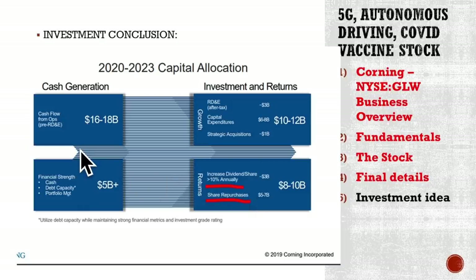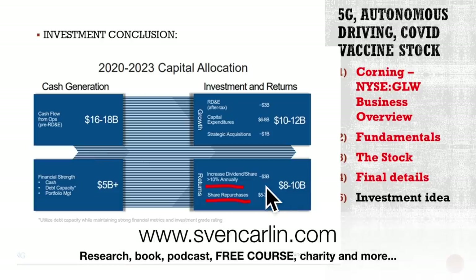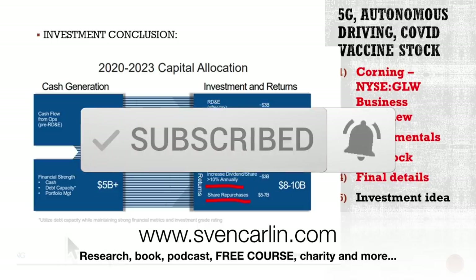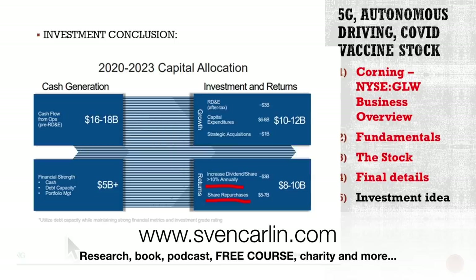I found it a very interesting business and I'm happy to share it here. If you want to read my research on this, you can check it on my website and my stock market research platform. Also check there everything I do that might give you some value — from research, from the book, from my free stock market investing course, where I'm now preparing a video on how to pick the right broker. If you found this interesting, please subscribe, click that like button. I'm looking forward to your comments. Any ideas or comments on this company, please share them. Thank you, and I'll see you in the next video.